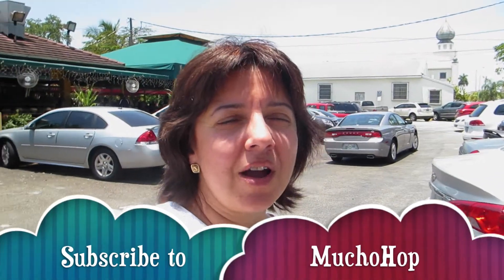See you. Bye. Thanks for watching hoppers. Don't forget to subscribe and I'll see you soon. Bye bye.